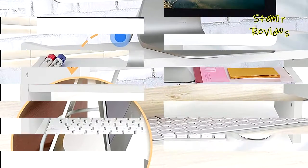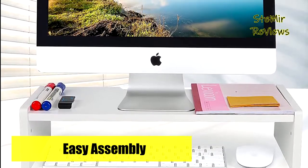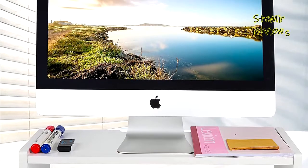Made of superior, reliable, sturdy bamboo materials that sit on the desk stably without wobble, this desk riser is perfect for computers, laptops, monitors, and printers.